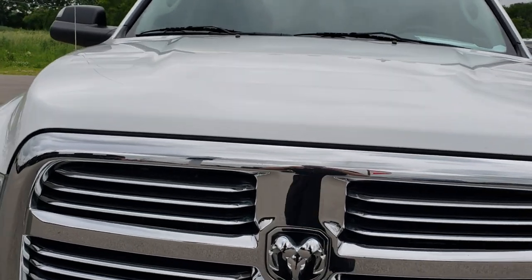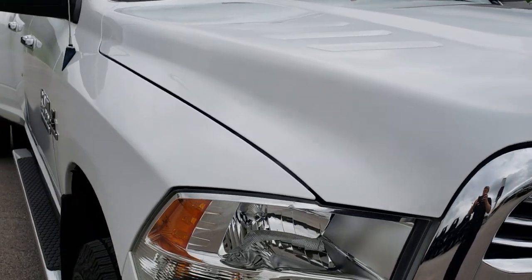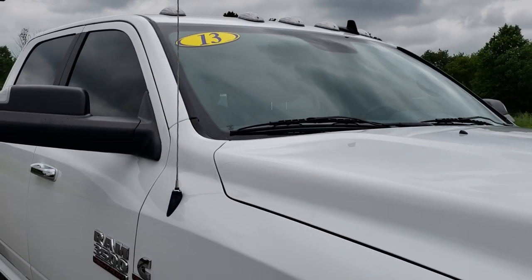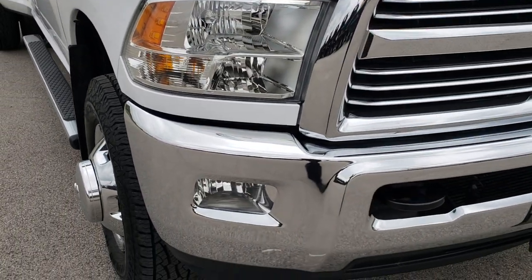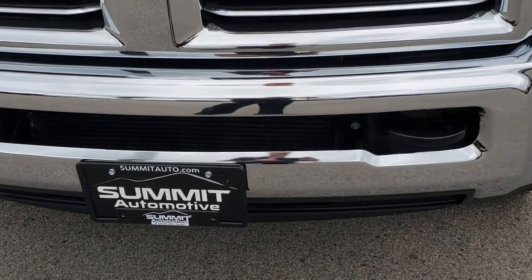Today we are checking out this super clean 2013 Ram 3500 Crew Cab Long Box Dual Rear Wheel. This is one heavy duty truck and it is in excellent condition. From this HD video you will be able to tell that.